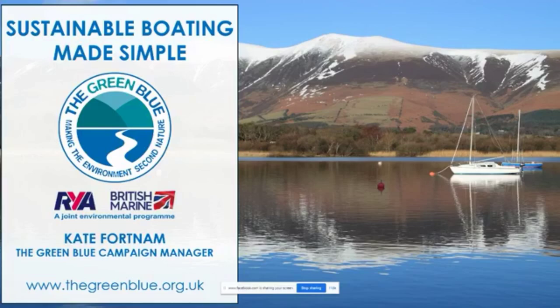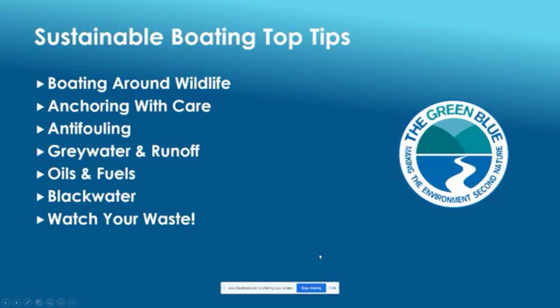Today I'm going to be going through some top tips. We've got: boating around wildlife, anchoring with care, anti-fouling, grey water and runoff — linked to cleaning products we use on board — oils and fuels to prevent drips and spills, black water or sewage disposal, and finally watch your waste, looking at recycling and minimising litter or plastic pollution.